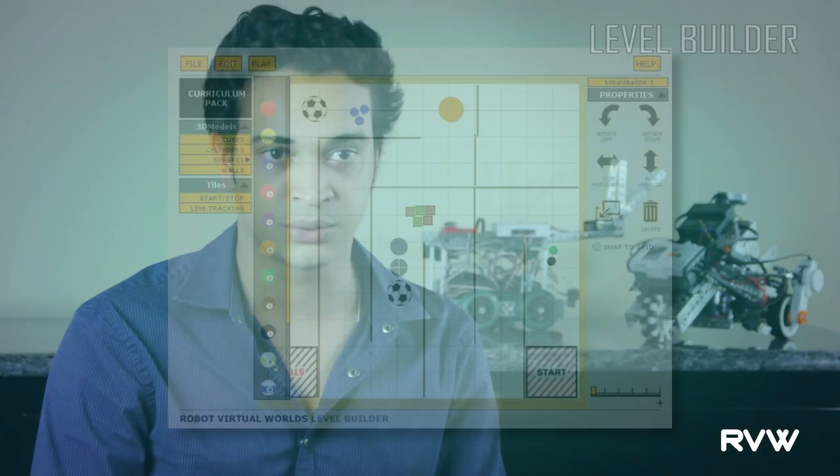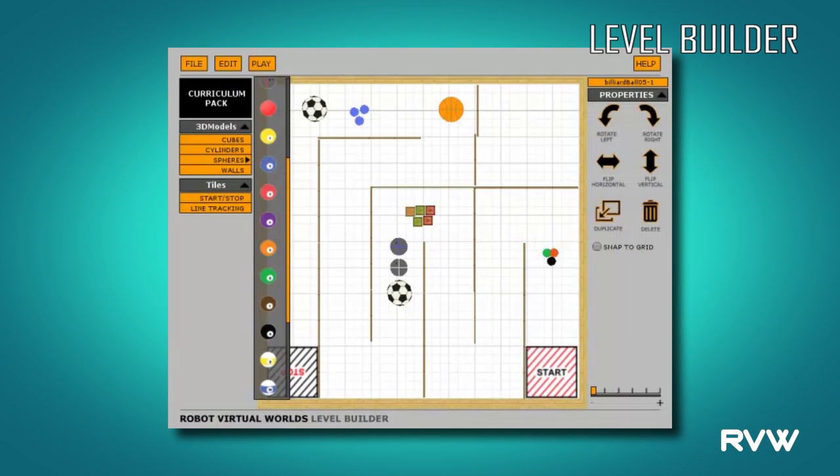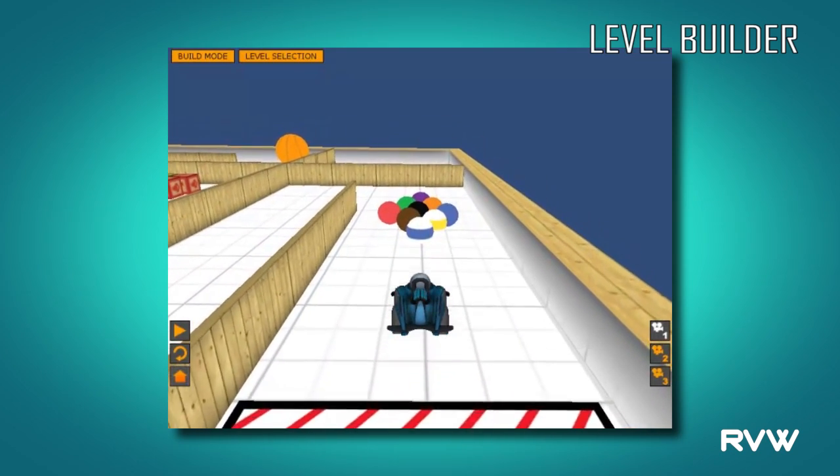The Level Builder allows students and teachers to build their own custom challenges on a 12 by 12 foot table. They can place everyday classroom items in a virtual space — like balls, walls, and tiles — and then create different challenges.